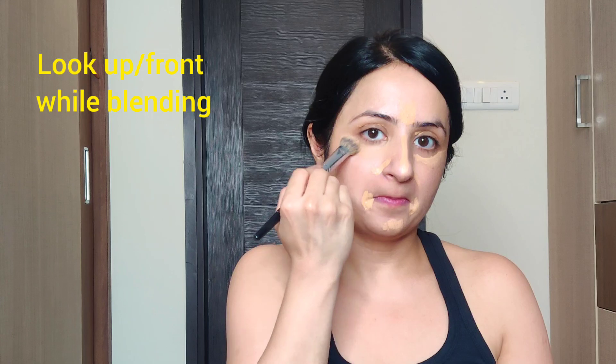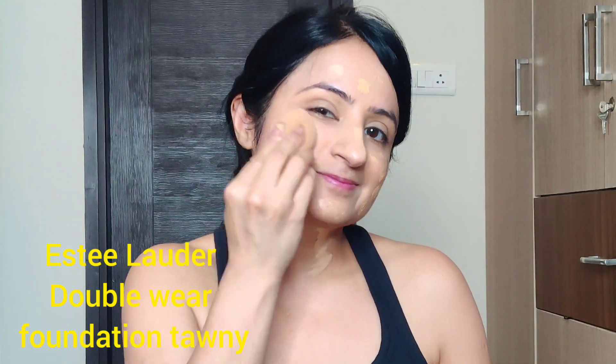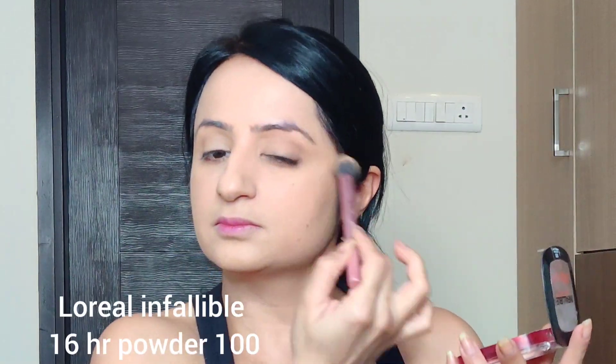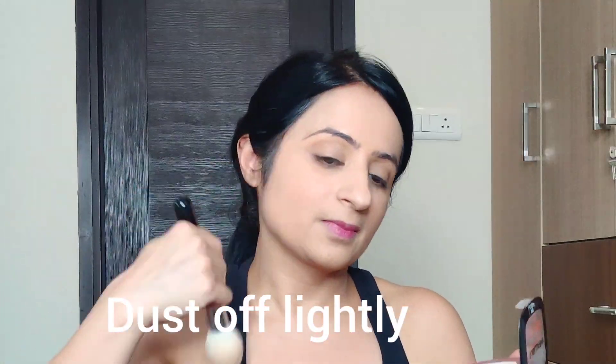Whether you're using a brush or a sponge to blend your concealer, make sure you are dabbing and not dragging it. For foundation I'm using Estée Lauder Double Wear — it gives a beautiful skin-like finish with good coverage. Always use a damp sponge to blend your foundation. I'll lightly set my under-eye area with a powder or compact so the concealer does not crease and the makeup stays in place.